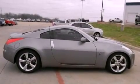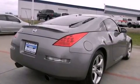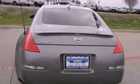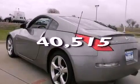All of the following features are included: a Bose stereo system, alloy wheels, cruise control, a rear spoiler, traction control, dual airbags, dual power seats, air conditioning, a rear window defroster, and this vehicle has less than 41,000 miles.